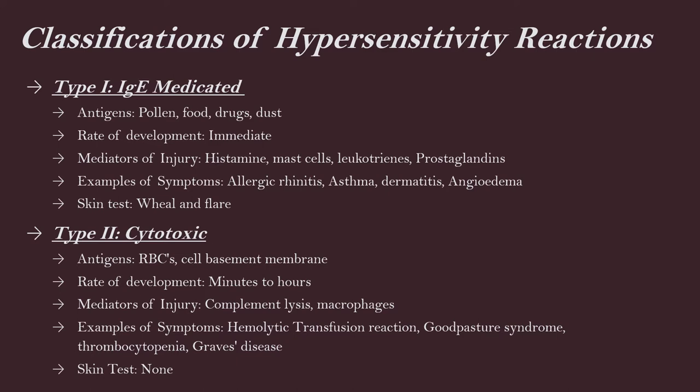Moving on to classification number two, also known as cytotoxic. These antigens are mainly red blood cells and cell basement membranes. The big example for this cytotoxic classification is blood transfusion reactions, especially with an incompatible donor. The rate of development is minutes to hours. The mediators of injury are complement lysis and macrophages. Symptoms include hemolytic transfusion reactions, Goodpasture syndrome — which involves antibodies affecting the lungs and kidneys — thrombocytopenia, and Graves' disease, which is the thyroid overproducing hormones. There is no skin test for this classification.